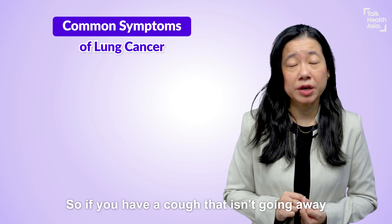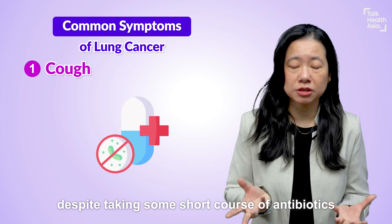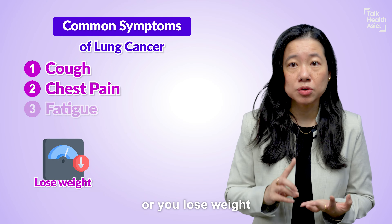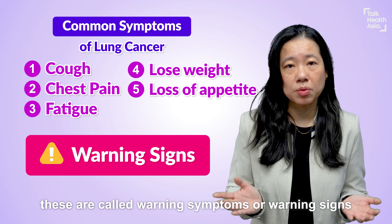So if you have a cough that isn't going away after several weeks, despite taking a short course of antibiotics, or you have chest pain, or you feel fatigue easily and you lose weight or have loss of appetite unintentionally, these are called warning symptoms or warning signs.